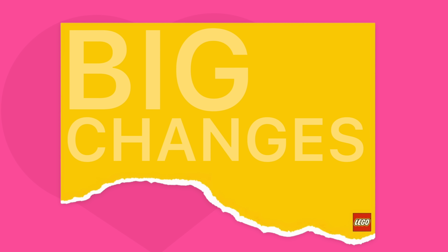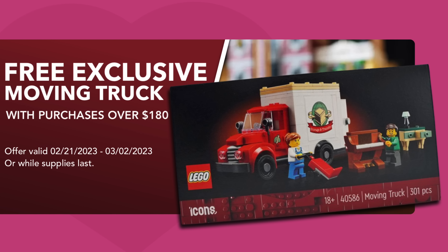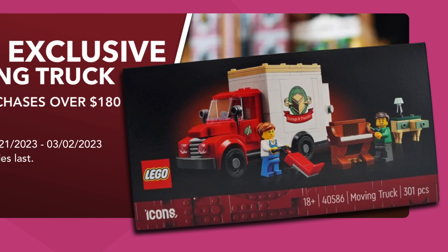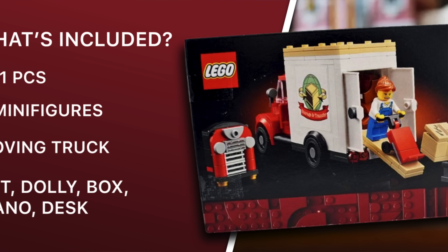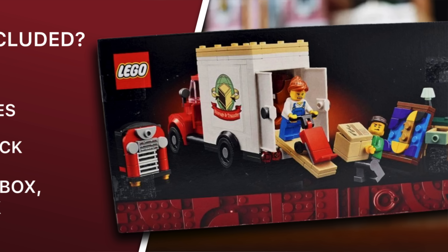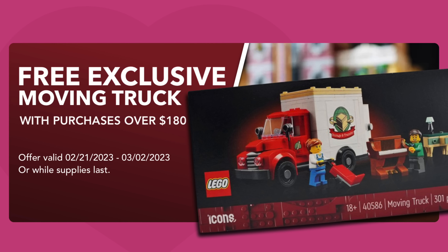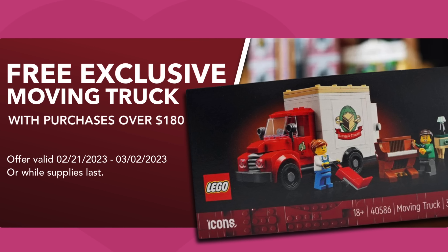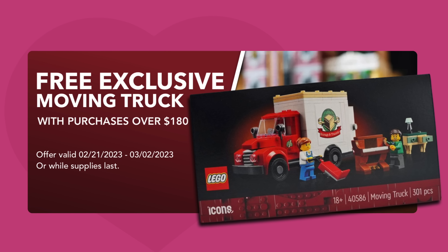Now onto the promo with the biggest changes. There are actually two major differences between what was rumored — 40586 is no longer that pizza delivery van, but a moving van. It's quite an odd choice. This 301-piece set will include two minifigures. As you can see here, there's a woman pushing a dolly and a man pushing a piano. Also included will be the red and white moving truck, which has a vintage flare to it. Now starting February 21st through March 3rd, you can pick this up when you spend $180 or more at LEGO, and that's for any LEGO theme. So if you weren't a fan of the Jazz Club, no worries — you can still qualify for this.